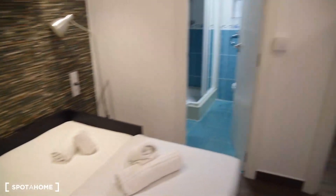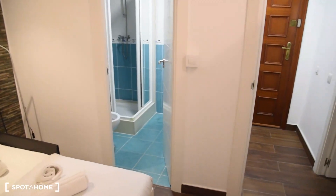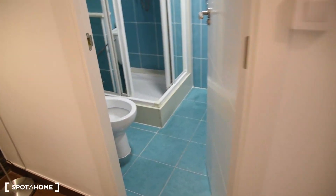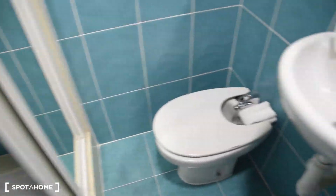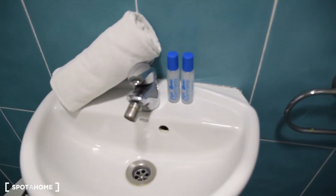Both of the rooms in this apartment have got access to the private bathroom. So let's take a look at this one. We've got the toilet, shower, bidet, sink, and a mirror.